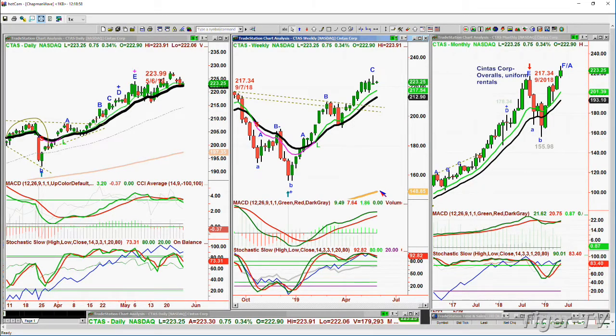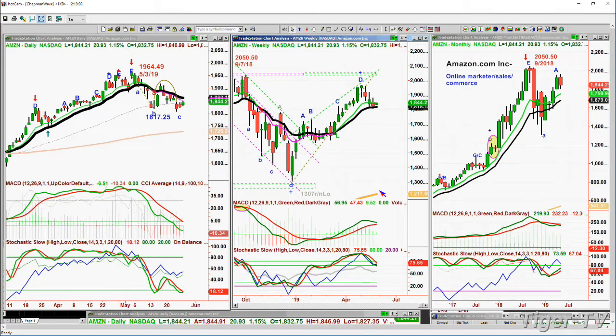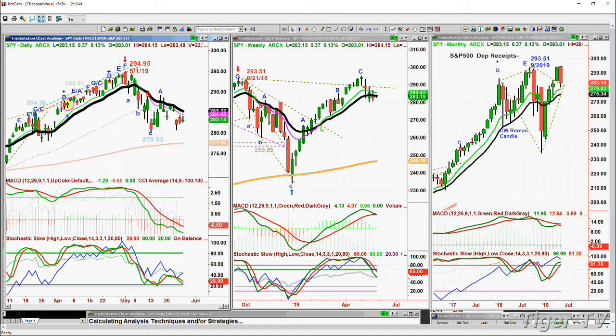Cintas, the uniform rentals corporation, is holding very nicely towards its all-time high. Amazon is near all-time highs at 1844, since 2050.50 was the September all-time high. But very weak lately, making that H pattern — the dreaded H pattern — tested the 1817.25 low, closed below it, and now it's trying to rally. It has to climb over 1860 to get over the 14-period moving average on the daily.